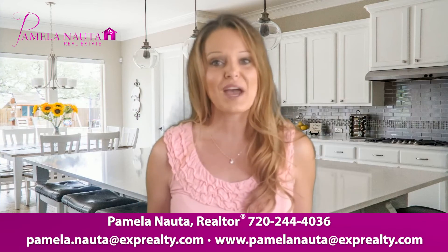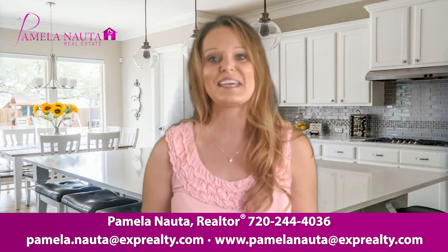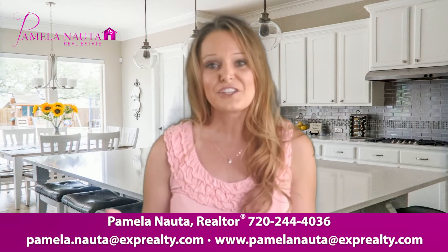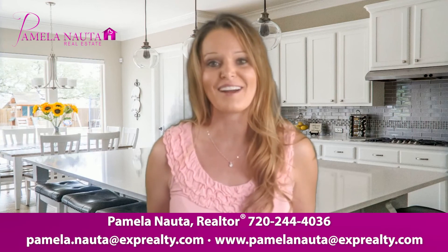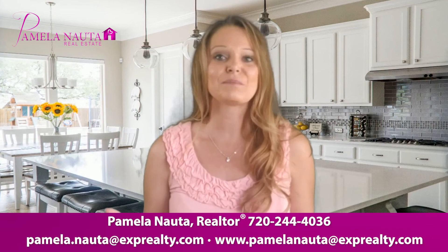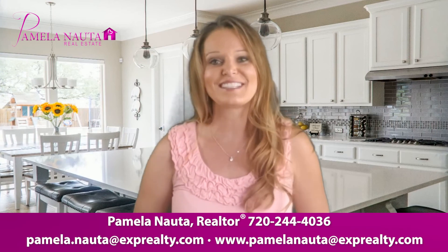Going through escrow and transferring those keys is a team effort with lots of parties involved. Let's start your journey of homeownership together. Again, this is Pamela with Pamela Not A Real Estate. Subscribe, like, and comment — let's stay connected.